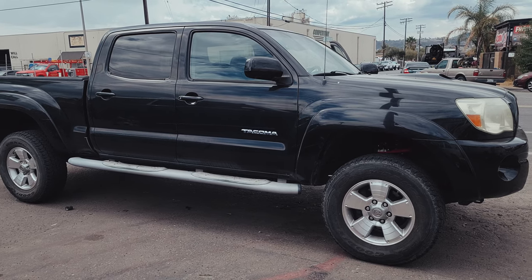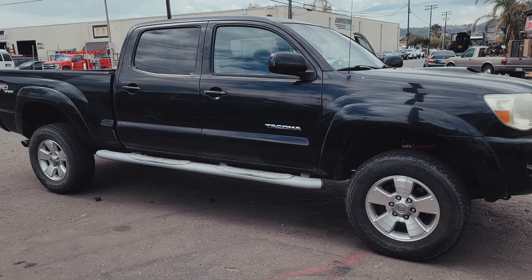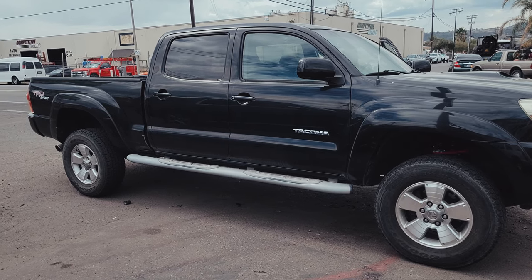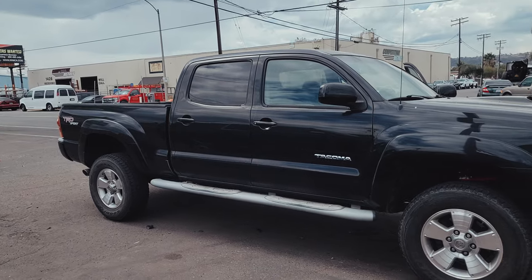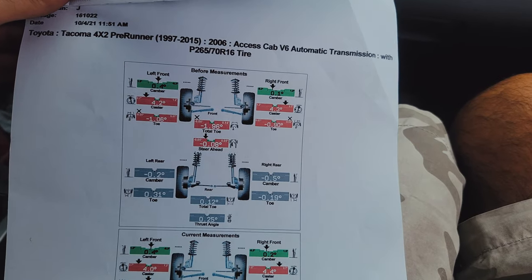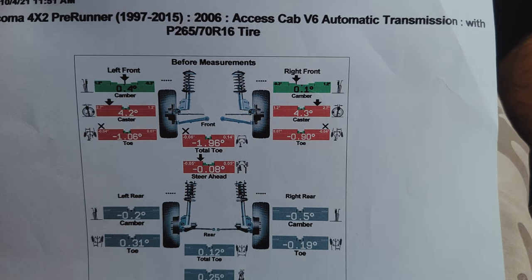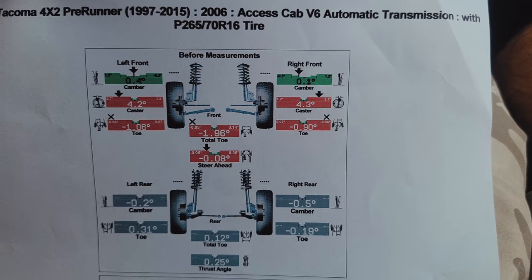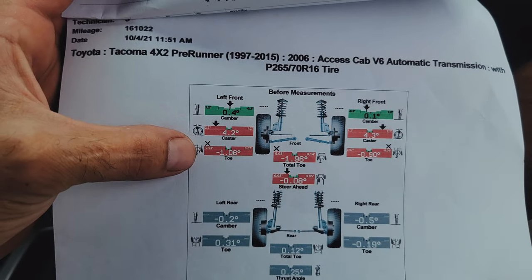All right, she's out of the shop, alignment is done. I'll show you guys the specs right when I get in the truck. So the wheels are in the bed of the truck and we're off to the tire place now. Let's look at the alignment specs before — as you can see the caster was pretty good, the camber was pretty good, but the toe was way out. Look at that: negative 1.06.